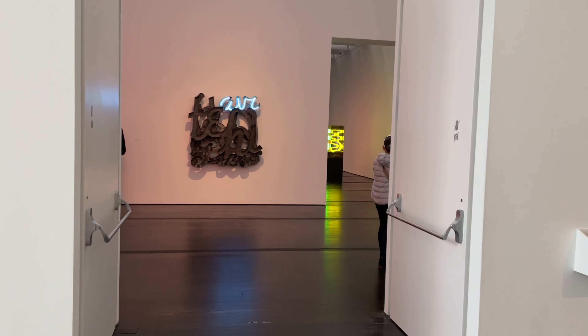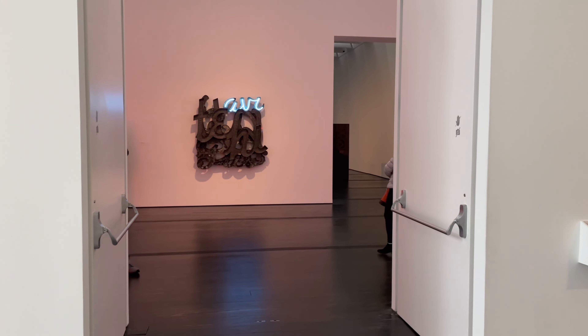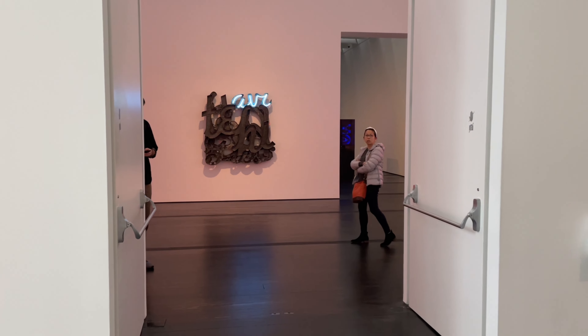Alright guys, so you heard what the security guard said — no photography here, not in the galleries. I might be able to show you a little bit of the hallways, but that's about it. None of the galleries. That one I think is a gallery about neon, I'm not sure though.